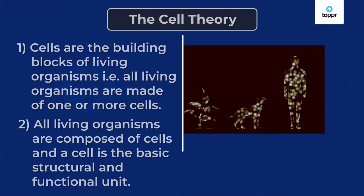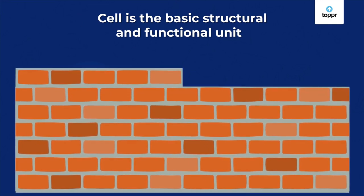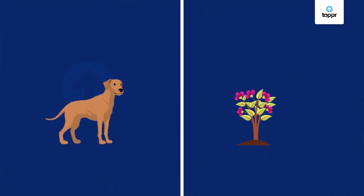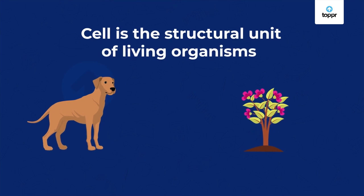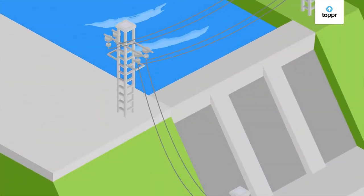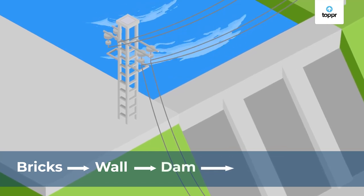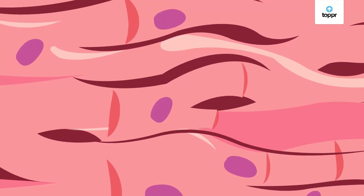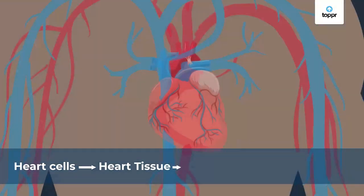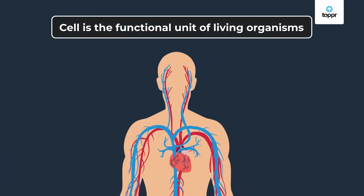Let's try to understand this second statement. Take a look at the structure of this wall — it is made up of many units of bricks. In the exact same way, the structure of an entire animal or a plant is made up of many units of cells. This is why the cell is called the structural unit of living organisms. When the bricks come together to form a wall, the wall is able to serve a purpose or have a function — for instance, a wall that forms a dam has the function of holding back water. Similarly, cells come together to form tissues which have specific functions. Heart cells, for example, come together to help the heart pump blood to the rest of the body. This is why the cell is also called a functional unit.